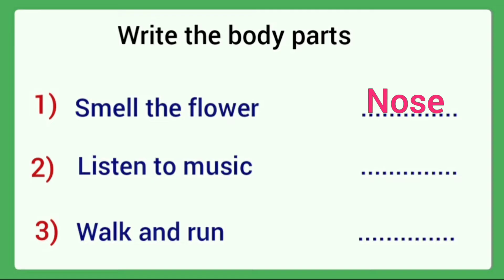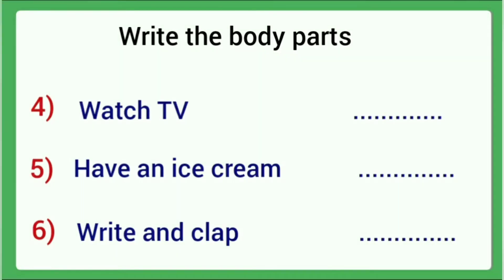Second: Listen to music. Which organ helps us to listen? Answer: ears. Next: Walk and run. Answer: legs. Next: Watch TV. Which organ do we use for that? Answer: eyes.